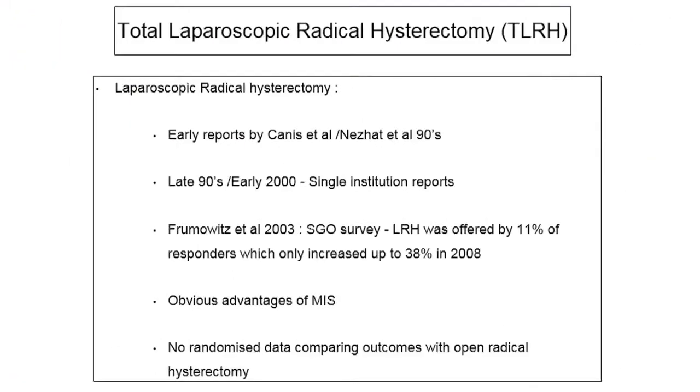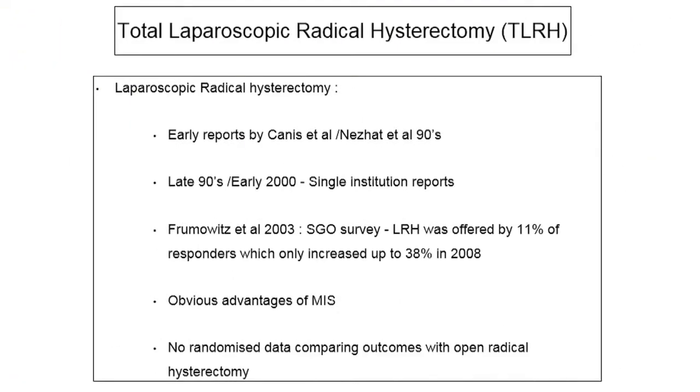Coming to total laparoscopic radical hysterectomy, the early reports came in the 1990s by Canis and Nezhat. There were quite a few reports in the late 90s and early 2000s, essentially single-institution series. Laparoscopic radical hysterectomy per se is a difficult surgery to perform — not every trained laparoscopic surgeon will be able to do a type 3 radical hysterectomy competently with an acceptable level of complications.